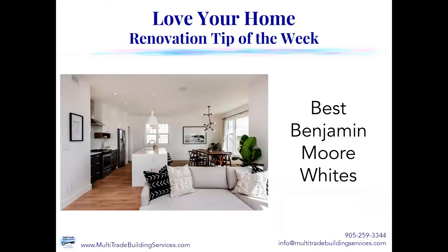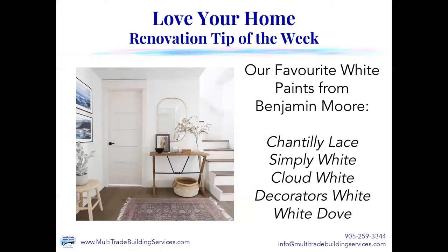This week, we're going to be talking about our favorite Benjamin Moore whites. There are basically five that we tend to gravitate to when we're making color suggestions to our clients: Chantilly Lace, Simply White, Cloud White, Decorator's White, and White Dove. Every one of those are great choices, but each one is more specific to warm or cool in most cases, and has certain specific qualities. So let's explore each one individually.